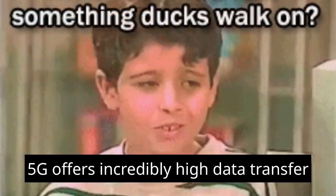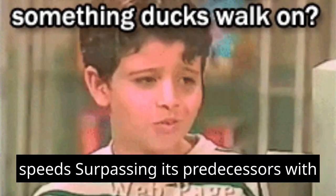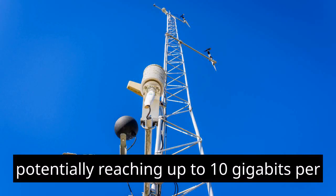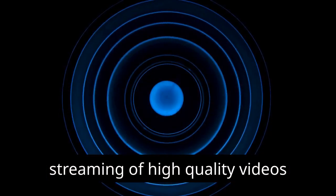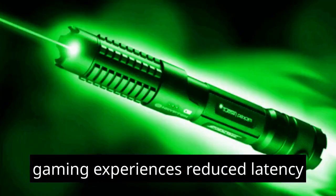Lightning Fast Speeds: 5G offers incredibly high data transfer speeds, surpassing its predecessors. With download speeds potentially reaching up to 10 gigabits per second, it enables seamless streaming of high-quality videos, rapid file downloads, and smooth online gaming experiences.